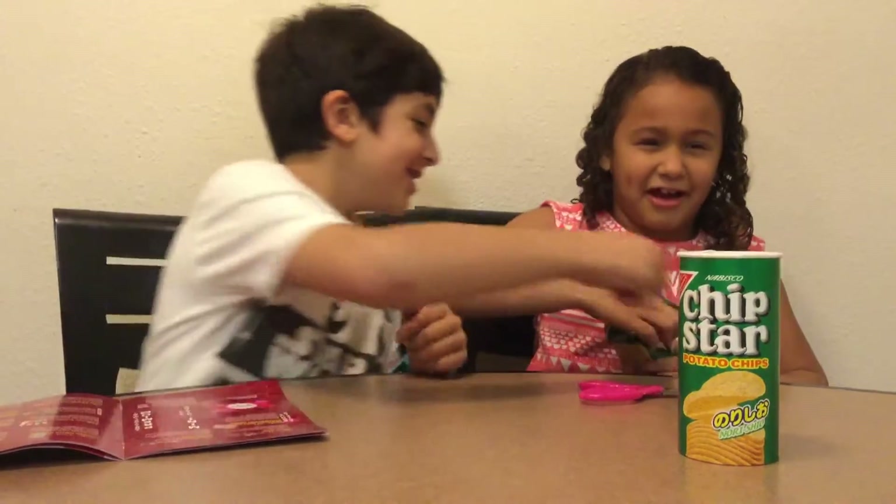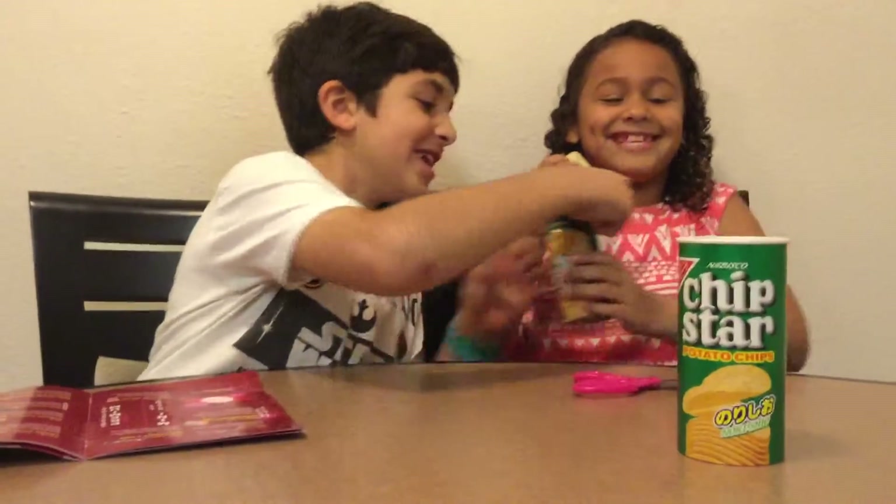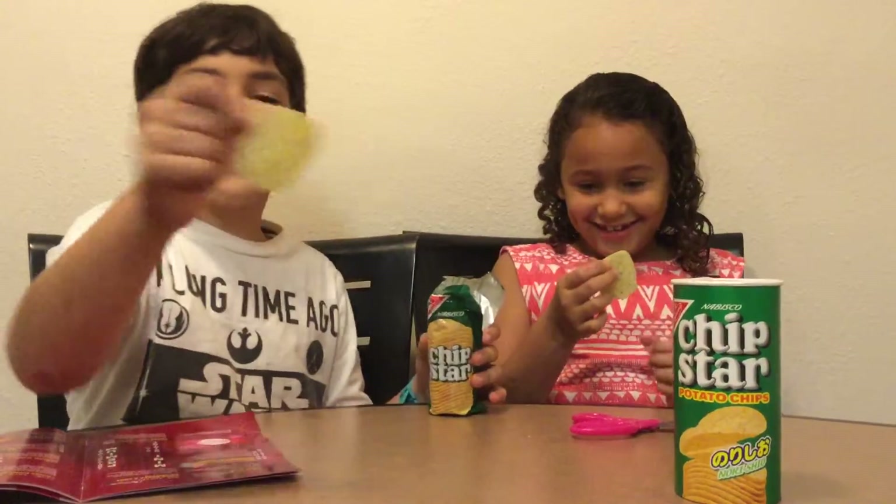Oh, what's that? Oh my God. What is this? I'm scared. It looks like it was taken from the garbage.